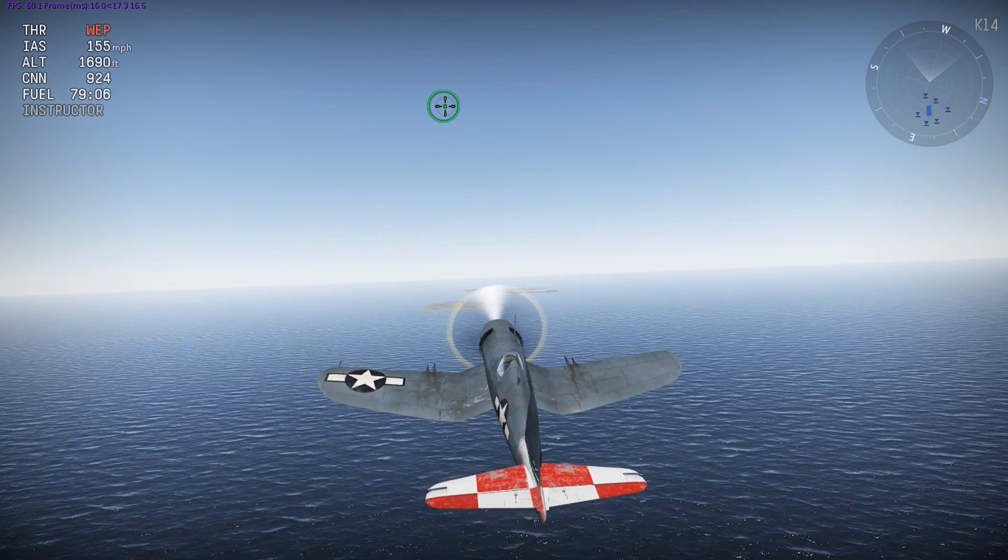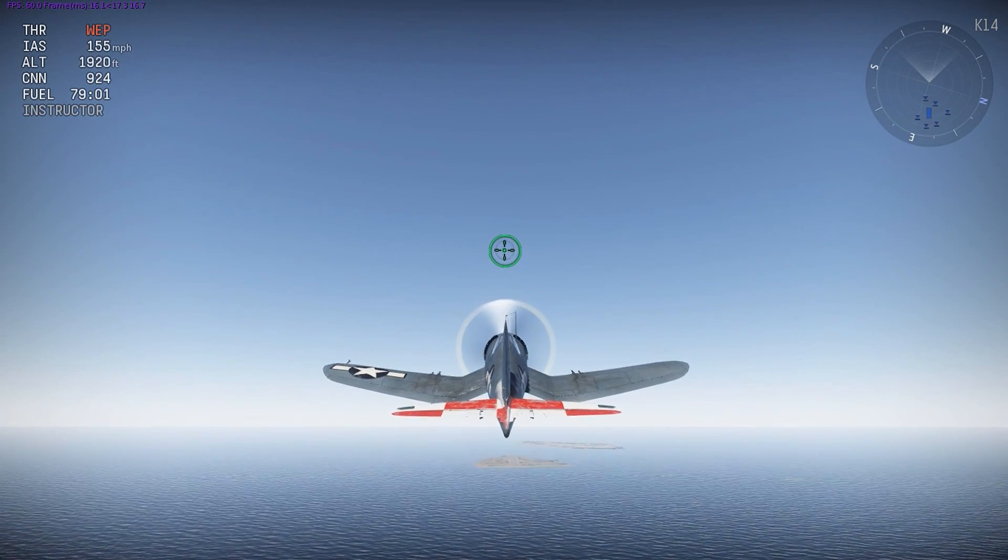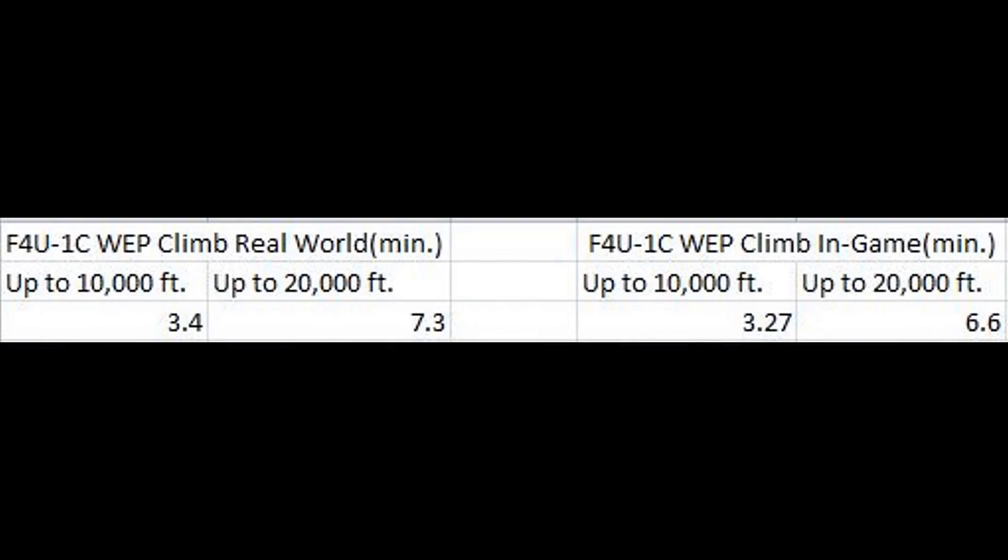After the 1D test I tested out the 1C on combat power for its climb performance. The climb performance for the 1C is pretty much exactly the same as the 1D. Both aircraft are overperforming up to 20,000 feet on WEP, but the Corsair 1D on military power is underperforming up to 20,000 feet by about 40 seconds.